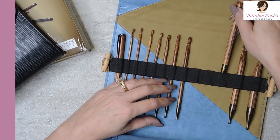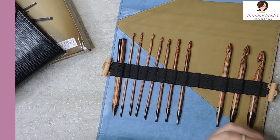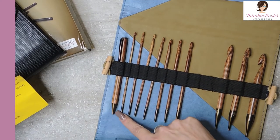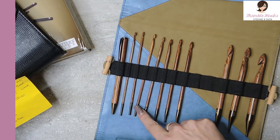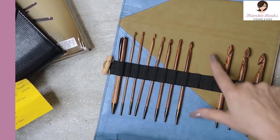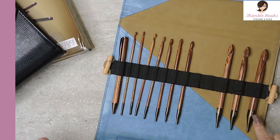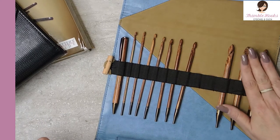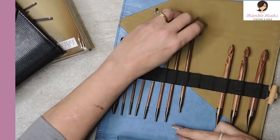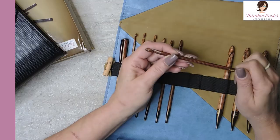It's a twelve-piece set. It doesn't have millimeters on it so I get a little sad — I have to write myself a cheat sheet. It starts at 3.5, 3.75, four millimeter, four and a half, five, five and a half, six, six and a half, eight millimeter, nine millimeter, ten millimeter, and twelve millimeter. It has everything that you need. And the fun part about these Tunisian hooks is that you can use them as a normal hook even without doing any kind of Tunisian. Even if you don't know how to do Tunisian or interlock or anything, this is still a great set.